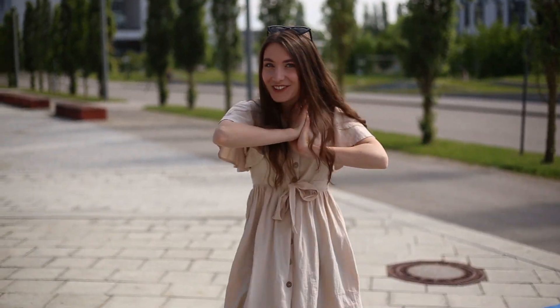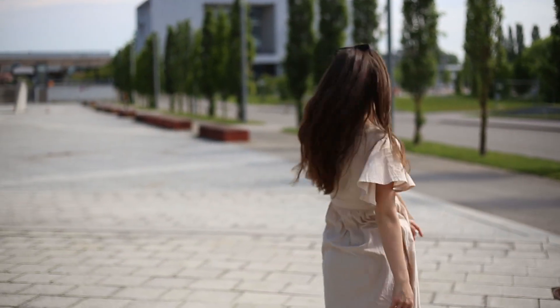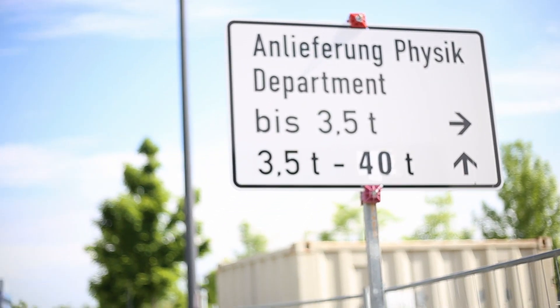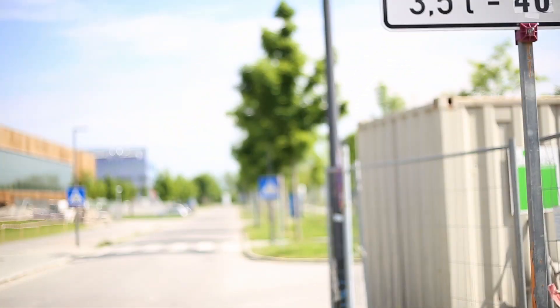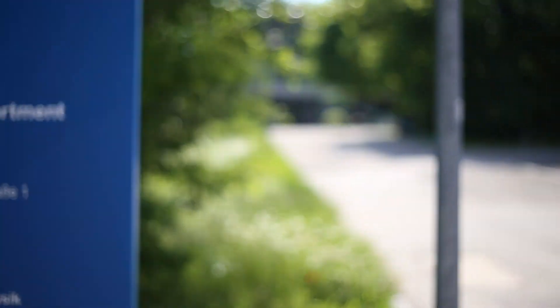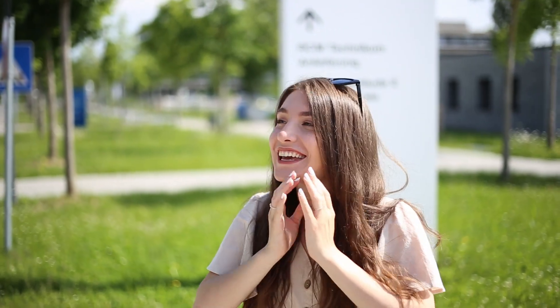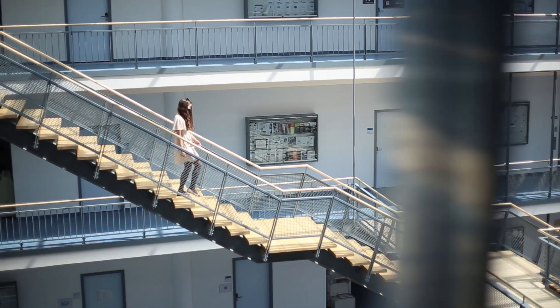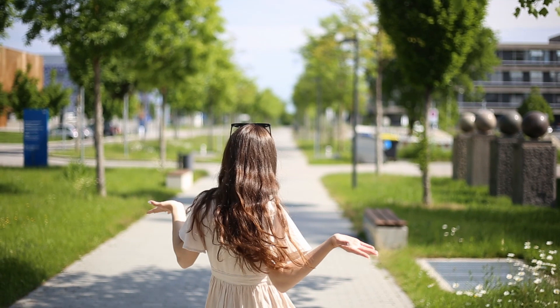So here we go to the physics department and physics faculty. This campus is so beautiful and so green — I don't know how it is in winter but right now in summer it's amazing. You're kind of in the middle of nature but at the same time surrounded by super modern buildings. It's like you're in a park or something.